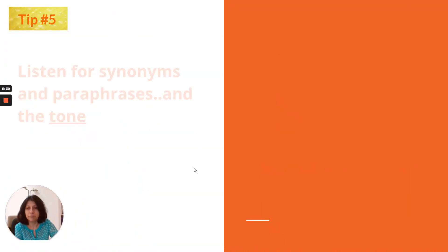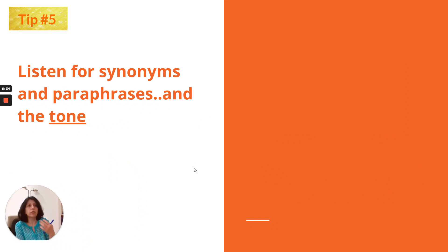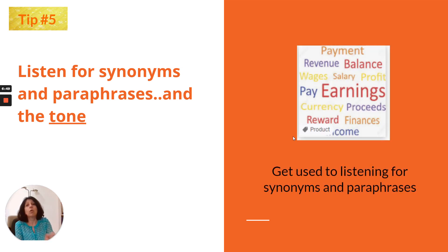Tip number 5: listen for synonyms and paraphrases, because answers are not worded exactly as spoken — they may be phrased differently or in a different word order. Get used to that type of listening. If you come across a new word with a synonym or a nice paraphrase, write it down. Also pay attention to tone, intonation, and word stress, because these can be clues pointing toward the answer.